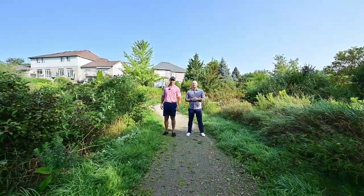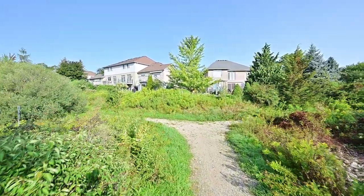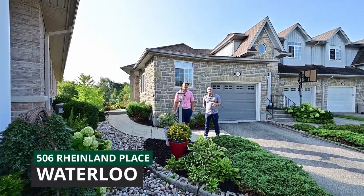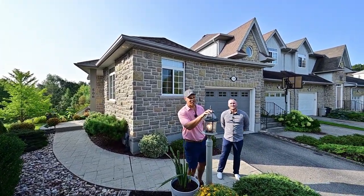Freehold end-unit with no condo fees and amazing updates. Let's go. And did I mention that it's on a crescent in Clear Hills? 506 Rhineland — she's rare.